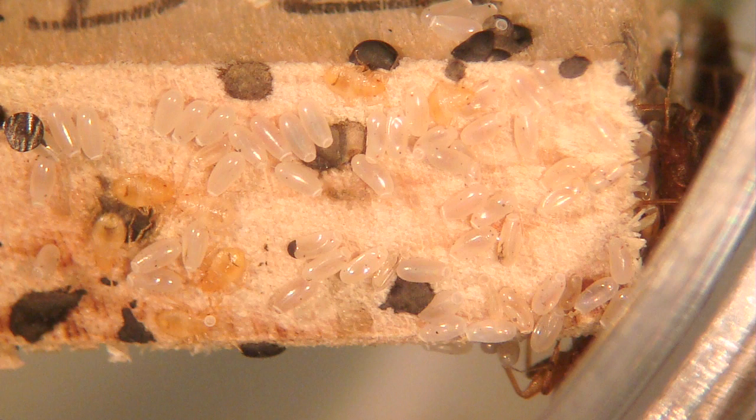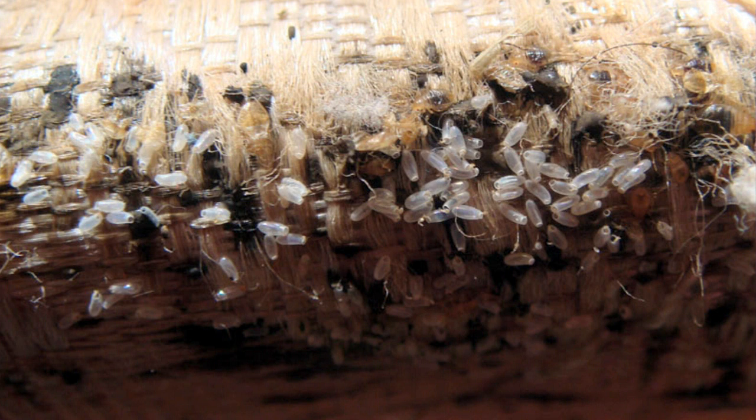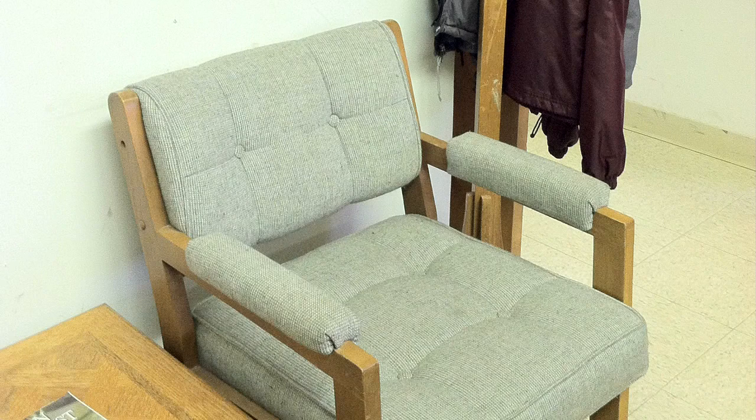Bed bug eggs are the most difficult life stage to see with the naked eye. The eggs are only slightly smaller than the first stage nymph and also white in color. Eggs tend to be cemented in place on rough surfaces where the female produced them. They're also about the same color as white paint used to cover the walls in apartments. However, if you look up close, the eggs are fairly visible on personal belongings, as you can see on this jacket.